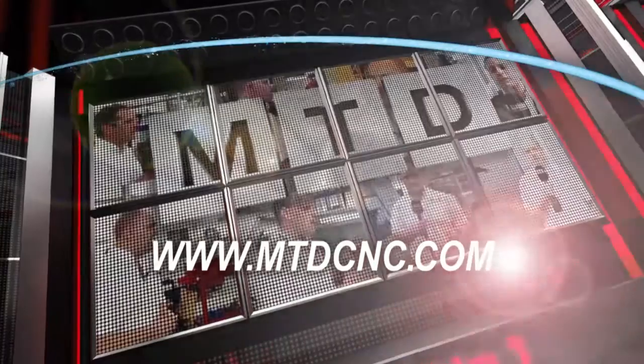MTD CNC bringing you the latest engineering news via video media. We're always looking at 5-axis machining technology. I'm at Loughlock Precision Engineering with Jim. Jim, this Spinner machine — how long have you had this machine here on site?